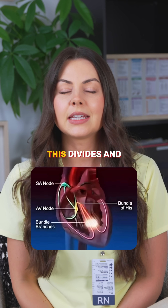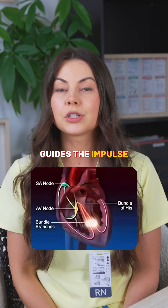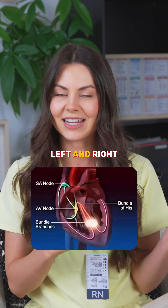This is pathway number four. It divides and guides the impulse to each ventricle, left and right.